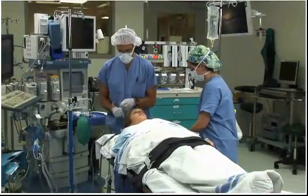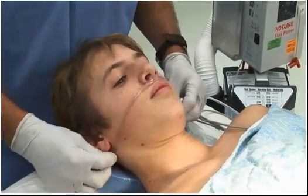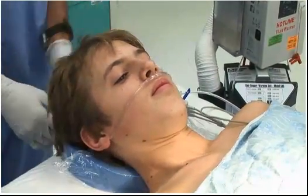Just going to put a little oxygen under your nose now. Might tickle a little bit. Is that comfortable for you?